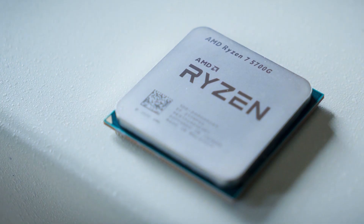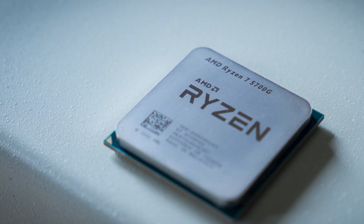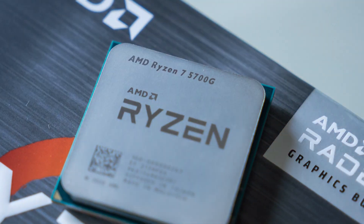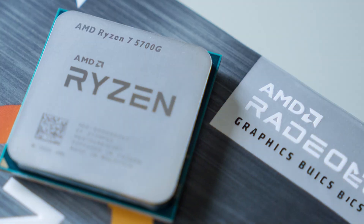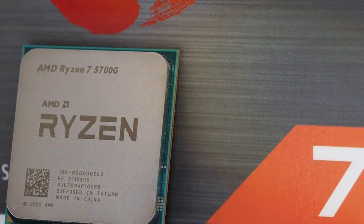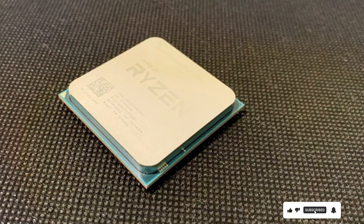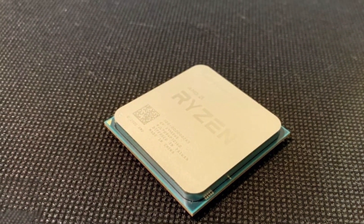Featuring AMD's advanced Zen 3 architecture, the Ryzen 7 5700G maximizes performance and efficiency, providing unparalleled power while minimizing power consumption. Its integrated Radeon graphics deliver stunning visuals and smooth gameplay, eliminating the need for a dedicated graphics card and saving you money. Built to last, the Ryzen 7 5700G is designed for durability and reliability, so you can trust that it will keep up with your needs for years to come. With its competitive price point, this CPU offers exceptional value for its performance, making it a cost-effective choice for enthusiasts and professionals alike.